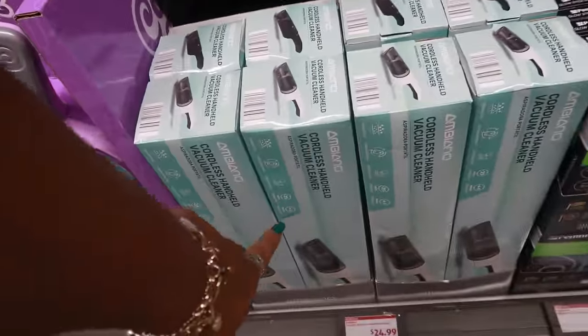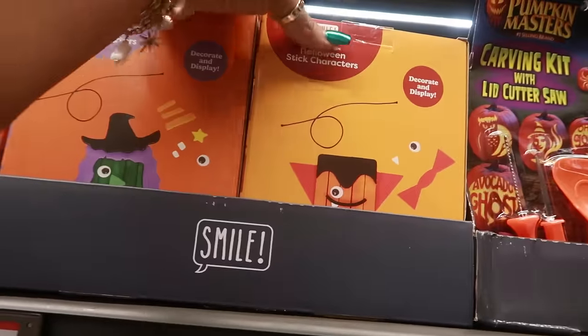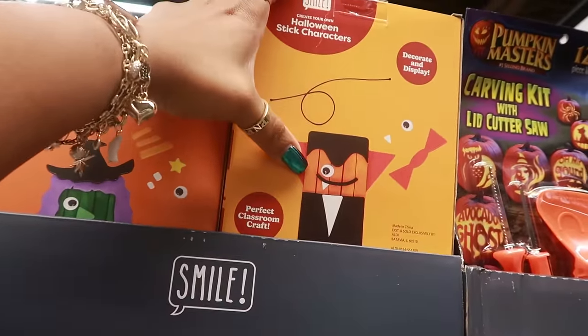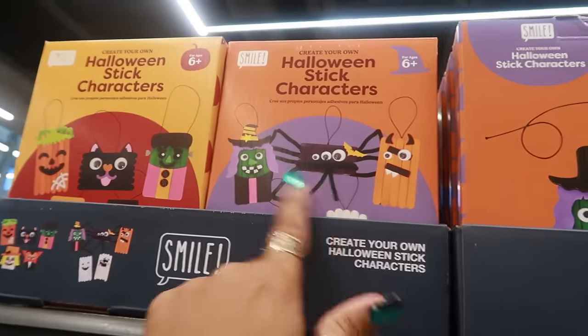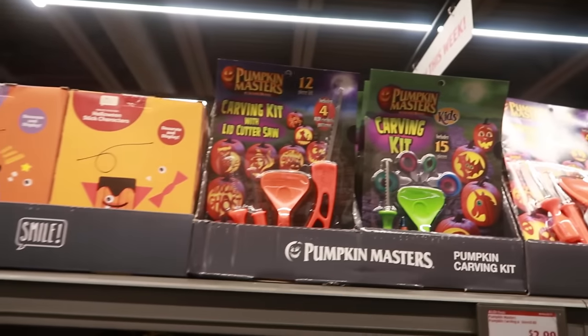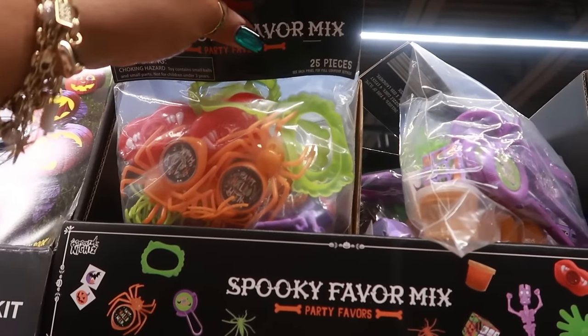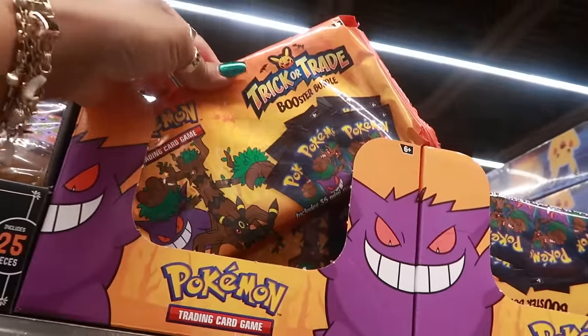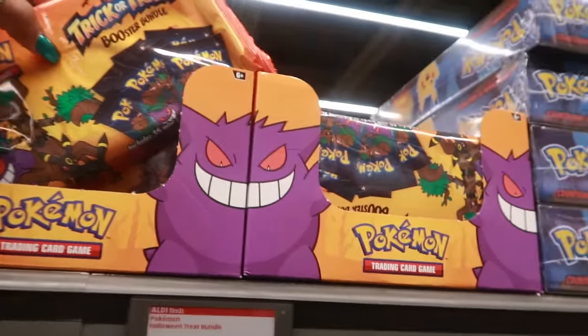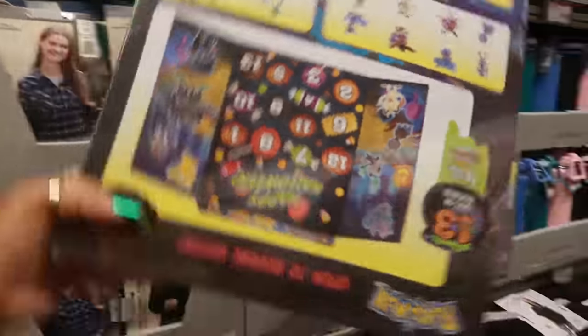$25 for the cordless handheld vacuum cleaner. Here are some Halloween stick characters: a witch, a pumpkin vampire, a spider, and a black cat — I believe there's a Frankenstein in there somewhere too. There are a few different ones for $4. The carving kits are $3. Spooky favor mix is $4. The trick-or-trade booster bundle Pokemon sets are $13. And the Countdown to Halloween — which is like an advent — is $25.